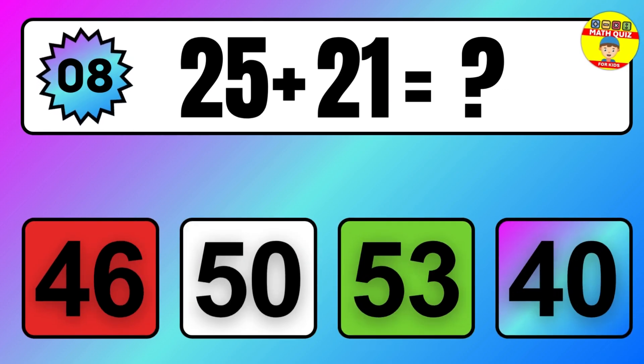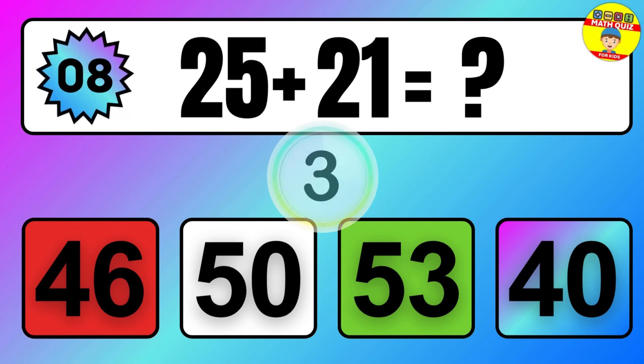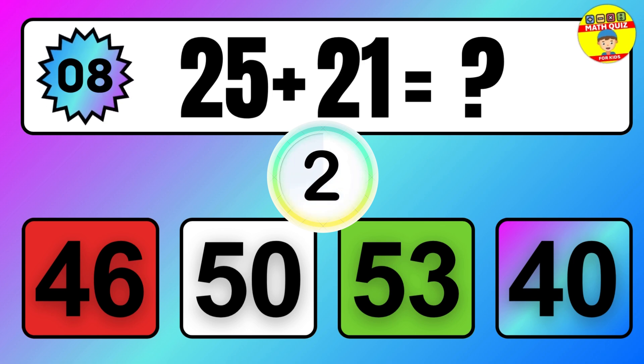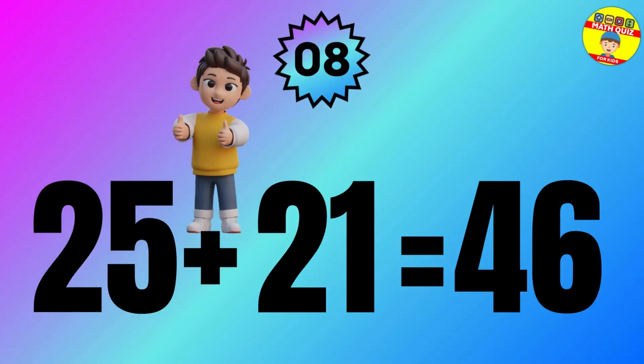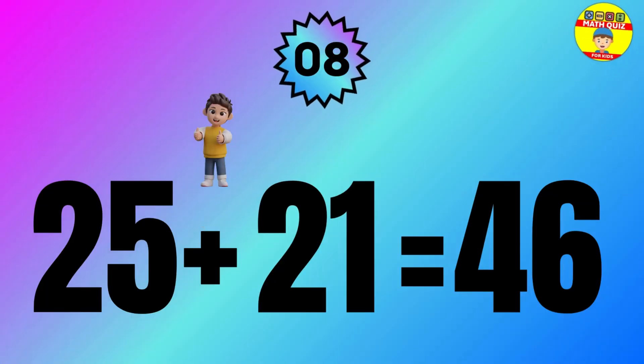Question: 25 plus 21 equals what? The answer is 25 plus 21 equals 46.